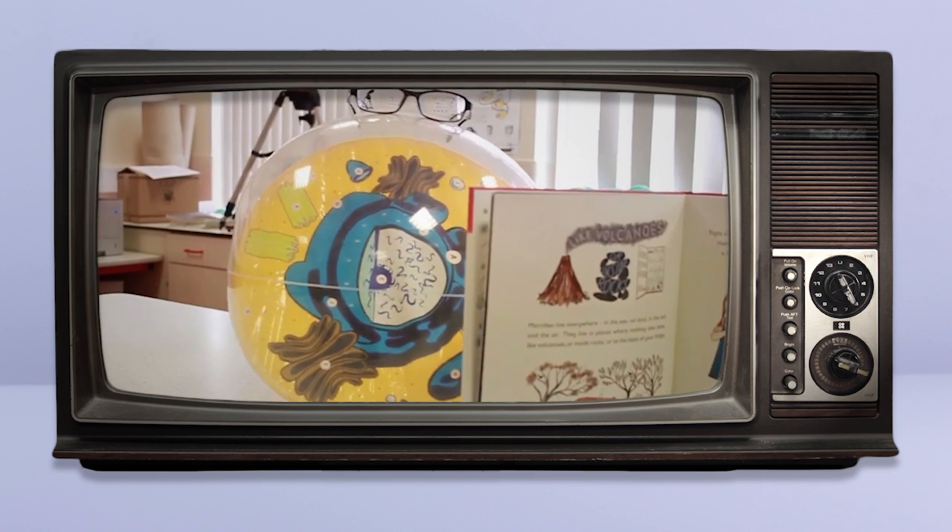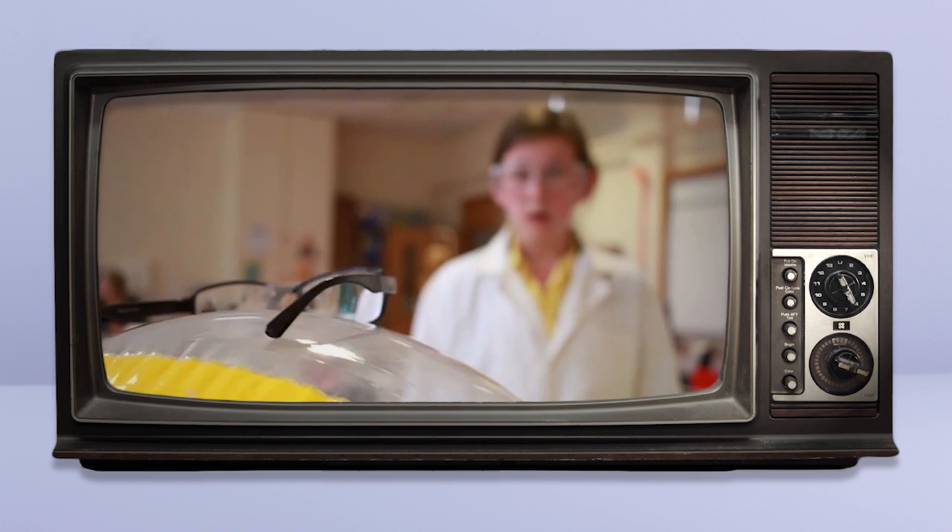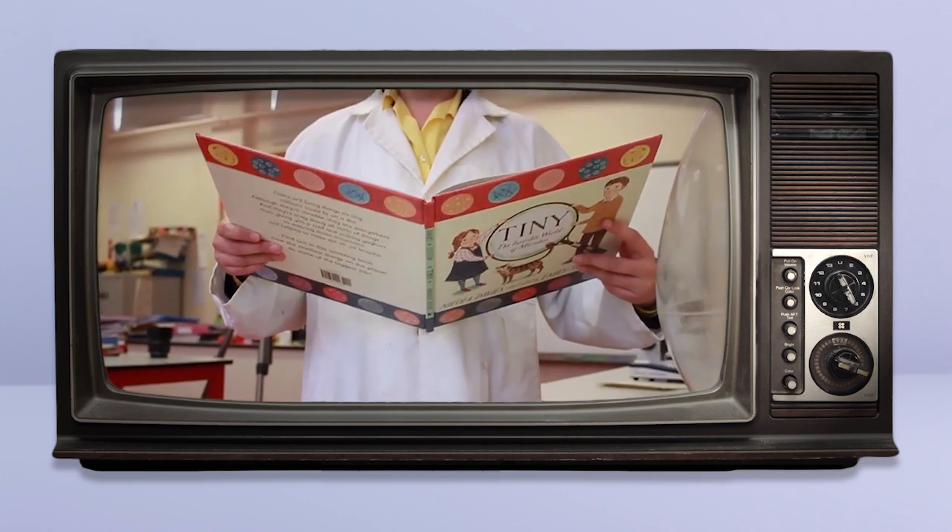Hello there! Who or what are you? I'm a bare cell and I'm reading all about myself. Go on, pick up the book. It's got great pictures all about me. You can discover the amazing world of cells.